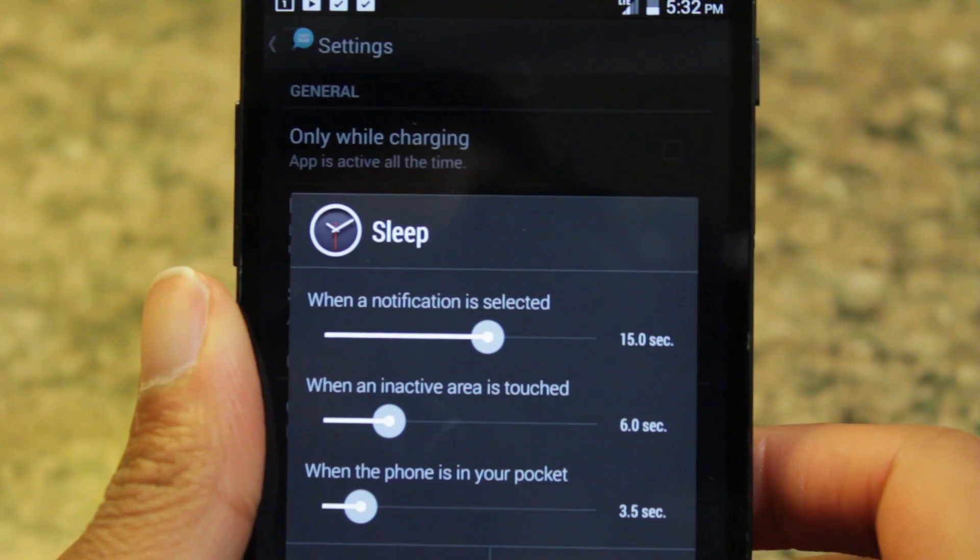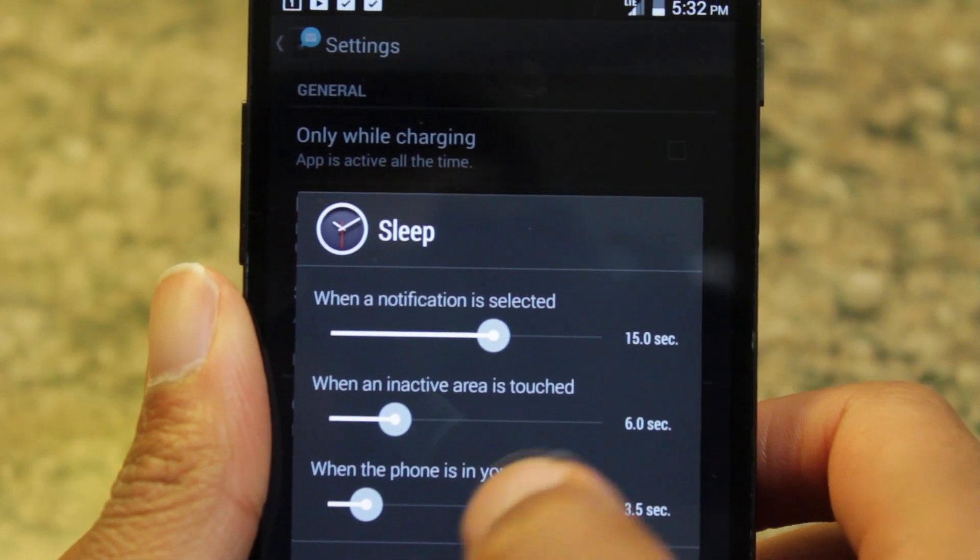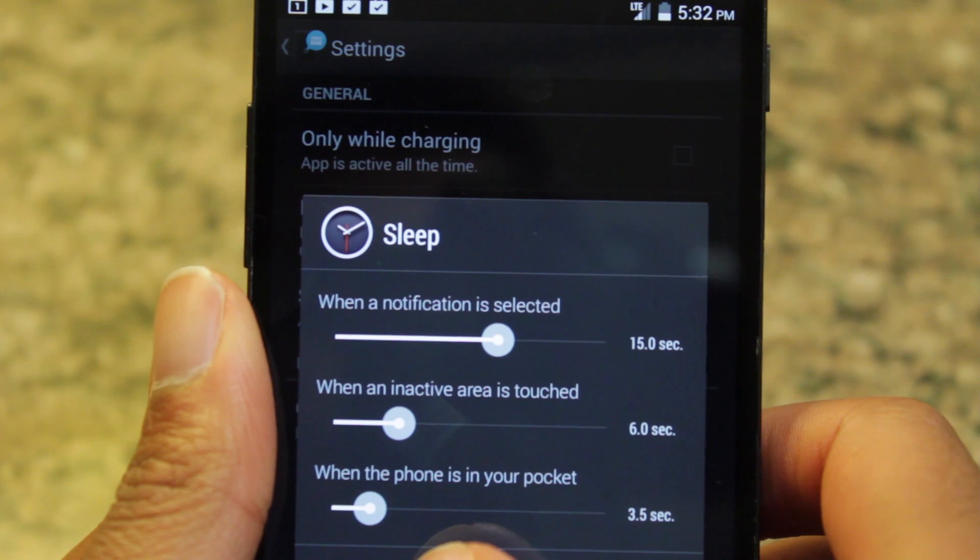Within the app, there aren't too many settings that you can customize besides the duration of the notification and the type of notifications that you receive.